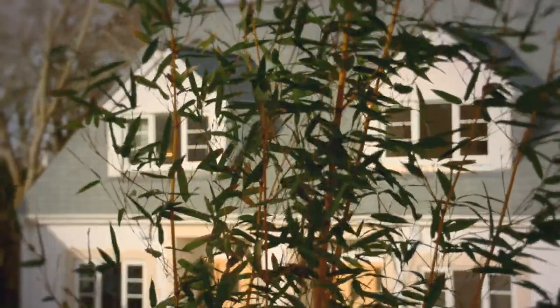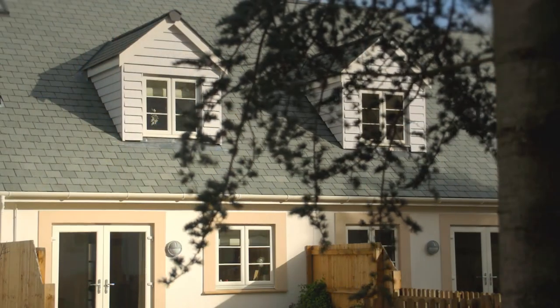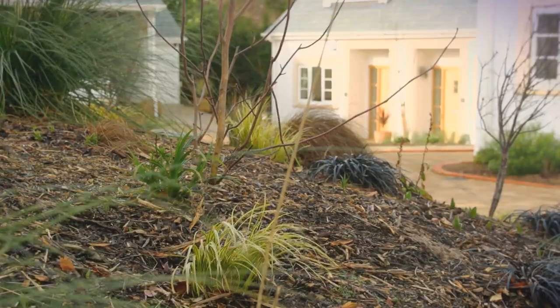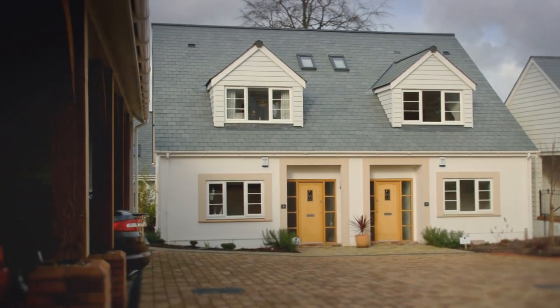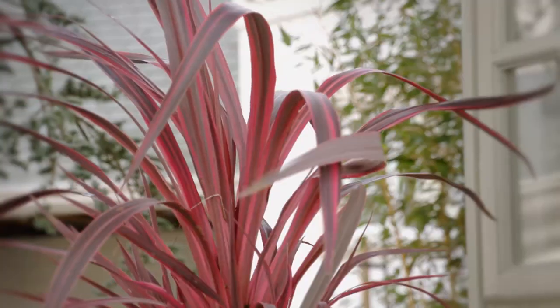Welcome to Cedar Gardens in Taunton, a Blue Cedar Homes development exclusively for over 55s, where quality and style combine with convenience. With just 14 freehold homes, Cedar Gardens has a reassuring sense of community but with as much privacy as desired.